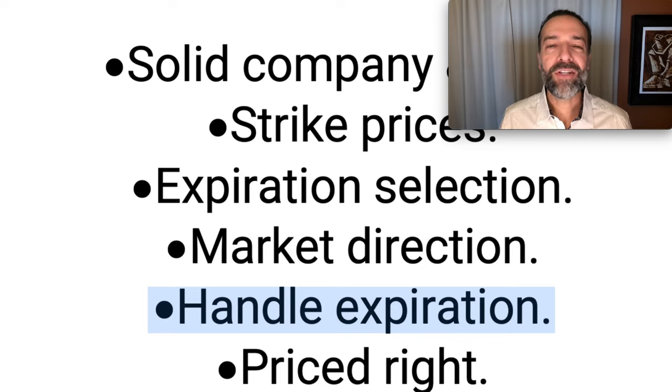The fifth tip is to know how to handle your options at expiration. Know when is the best time to close them out, and also how to deal with them when a position goes against you. If you trade options long enough, you're going to have option positions go against you, so know how to fix and repair those positions.